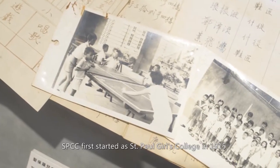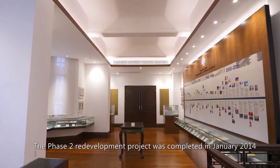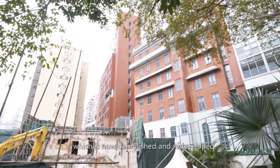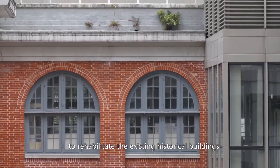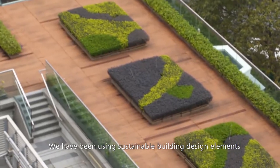SPCC first started at St. Paul's Girls College in 1915, with the Phase 2 redevelopment project completed in January 2014. Unlike the adjacent Union Church, which is now demolished and redeveloped, we had adopted the approach to rehabilitate the existing historical buildings. We have been using sustainable building design elements such as the skylight and the light tubes at the library.